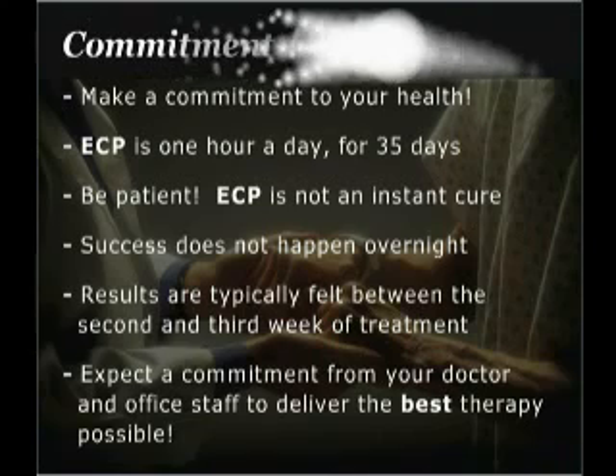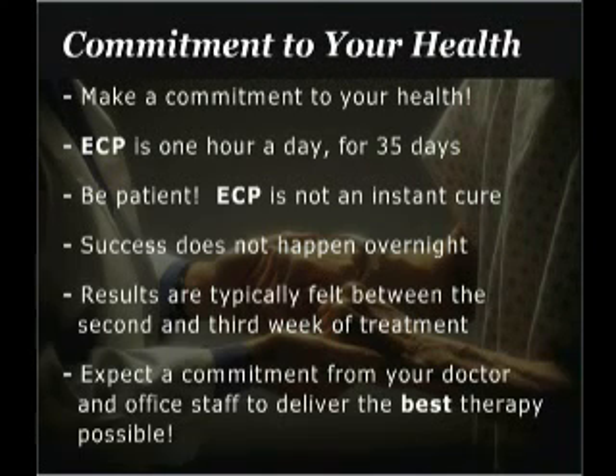Commitment to your health: Make a commitment to both ECP and to yourself before starting. ECP is one hour a day for 35 days. Be patient — ECP is not an instant cure, and success does not happen overnight. Results are typically felt between the second and third week of treatment. Expect a commitment from your doctor and the office staff to deliver the best possible ECP therapy.